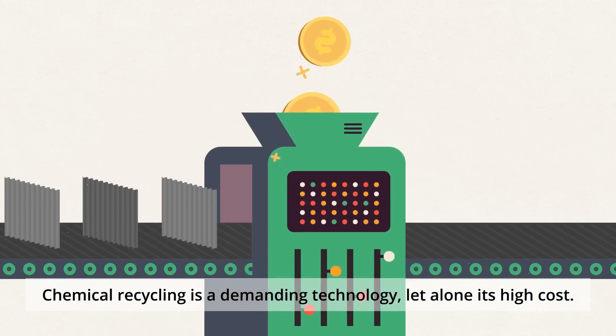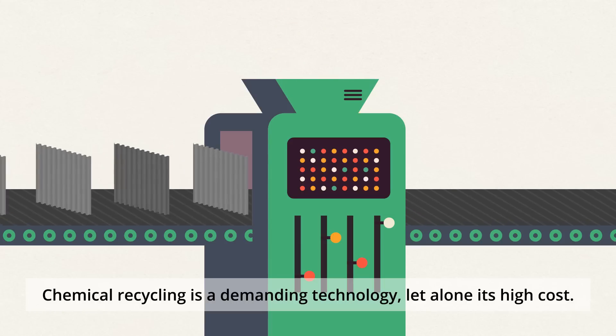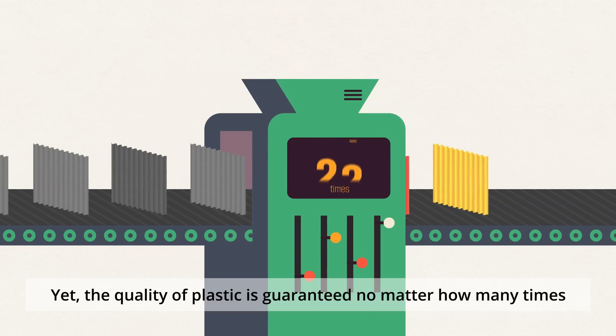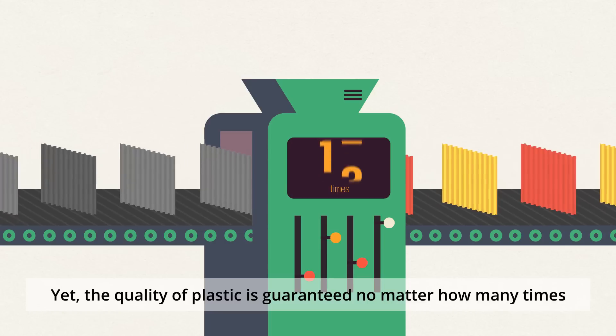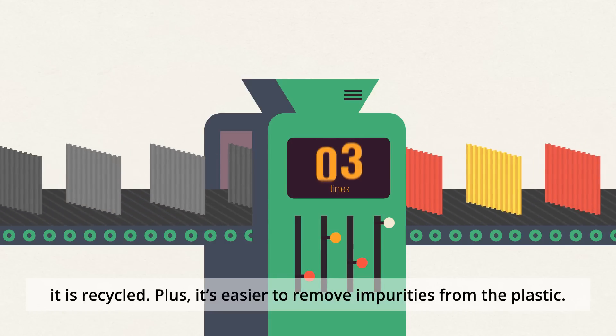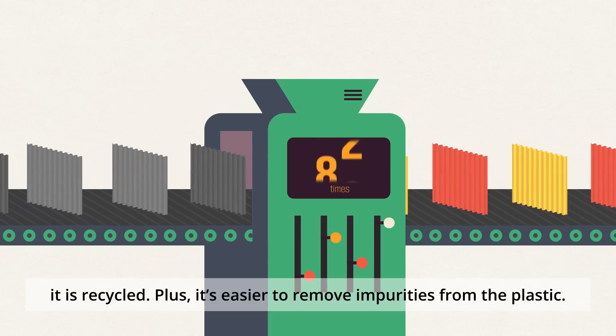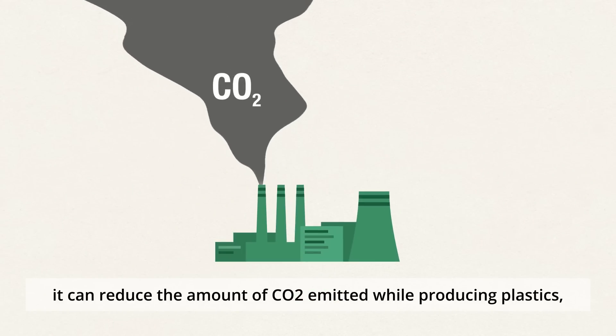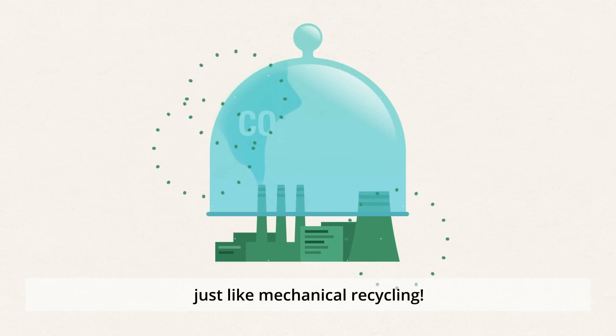Chemical recycling is a demanding technology, let alone its high cost. Yet the quality of plastic is guaranteed no matter how many times it is recycled. Plus, it's easier to remove impurities from the plastic. Above all, it can reduce the amount of CO2 emitted while producing plastics, just like mechanical recycling.